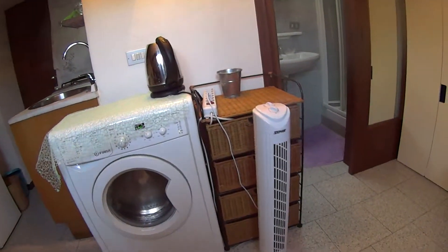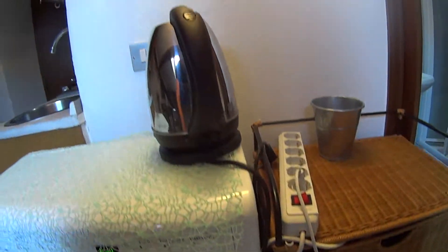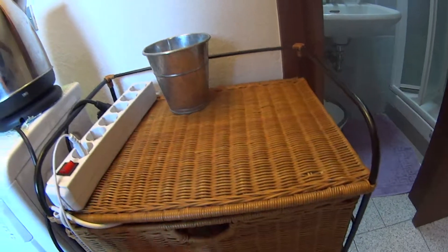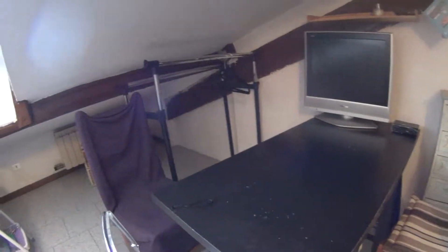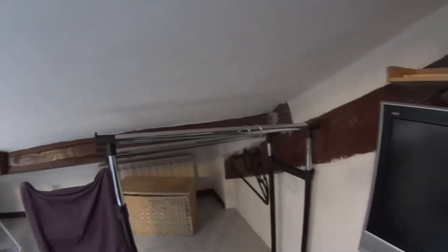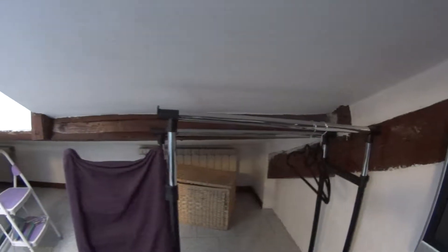Here you have both the heater and washing machine, on top of which you find a kettle for the tea. You have some drawers to organize your stuff. And in this corner you also find a table with three seats. A flat screen TV sitting on top of it with a couple of shelving units there, and there is a rack to hang your clothes as well.